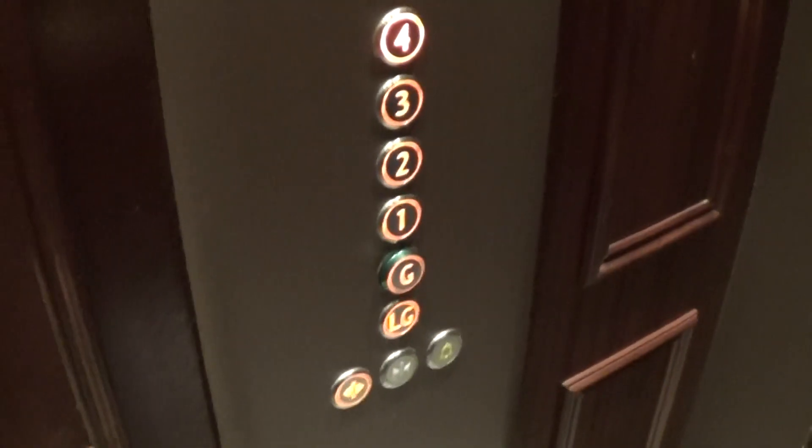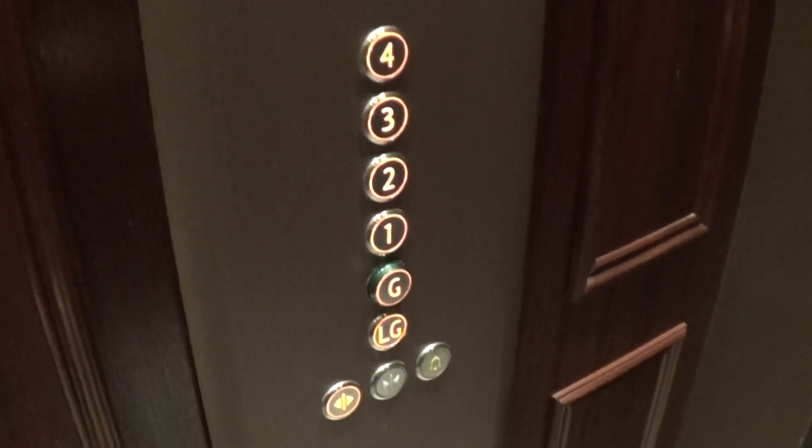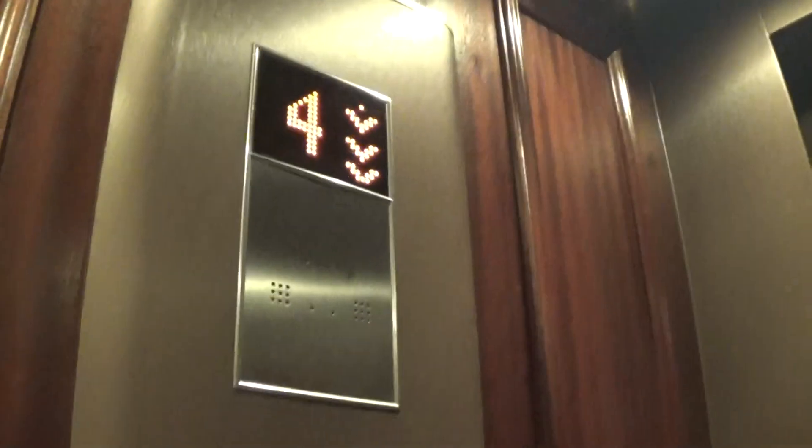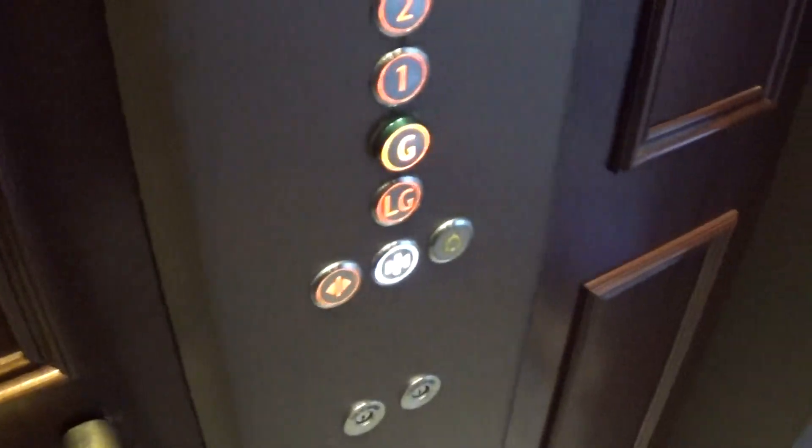Watch the button go out. Here are four. Would you stop looking at the camera please? Sorry. Doors open. Going down. Back to G and change lifts. Doors close.